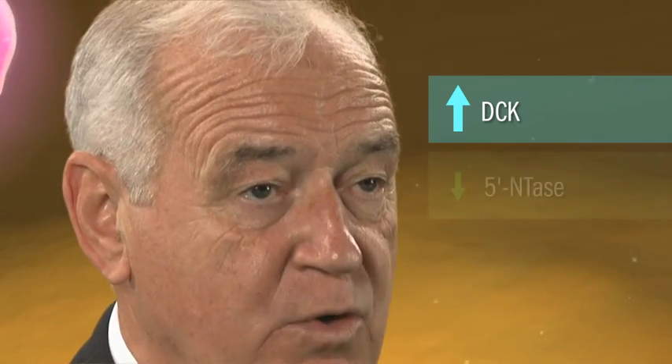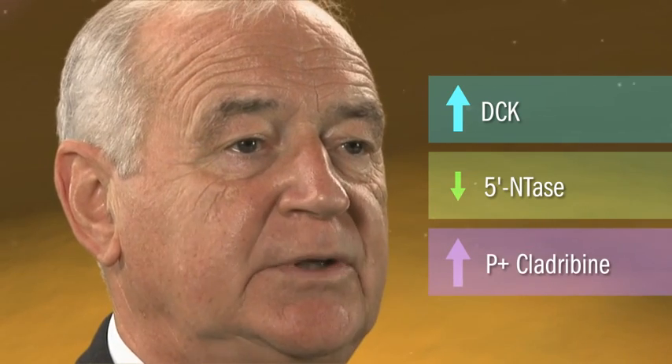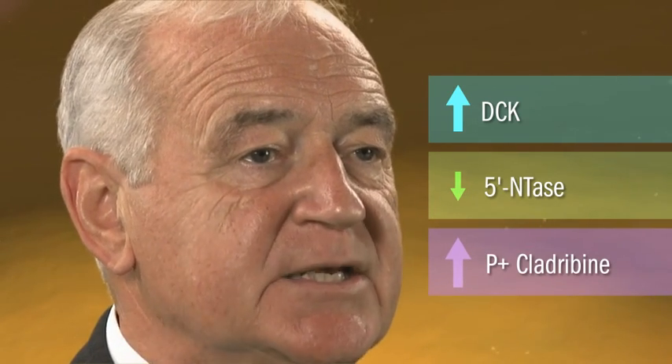Therefore, cells which have a high concentration of DCK and a low concentration of 5-NTAs accumulate higher levels of the phosphorylated molecule, which becomes trapped inside the cell. One such cell is the lymphocyte.